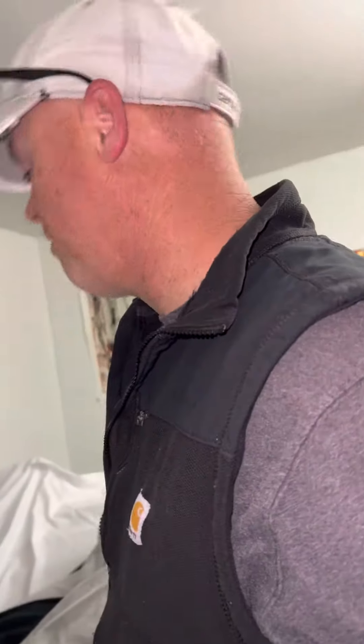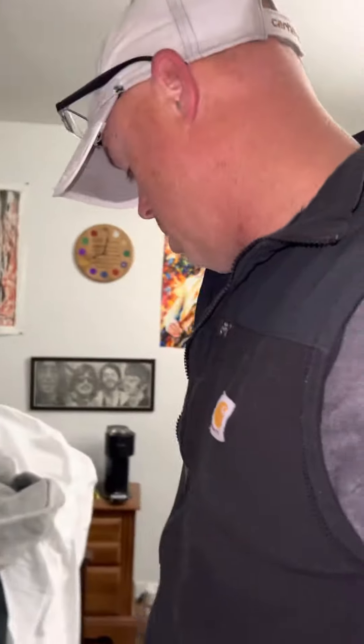Hey guys, Jay here from Wilkins Wildlife and Bedbug 911. It's been a hot minute since we've done a bedbug video, so we're going to get into this.